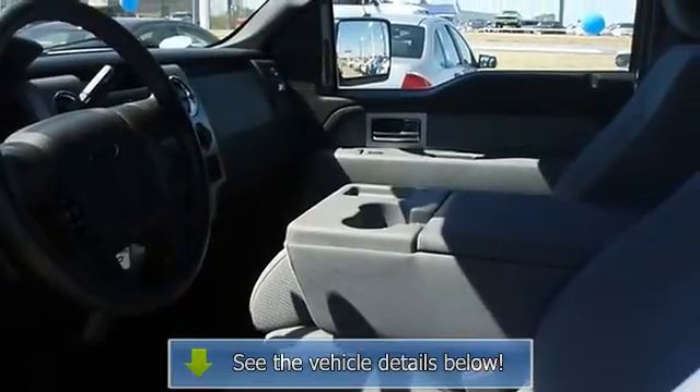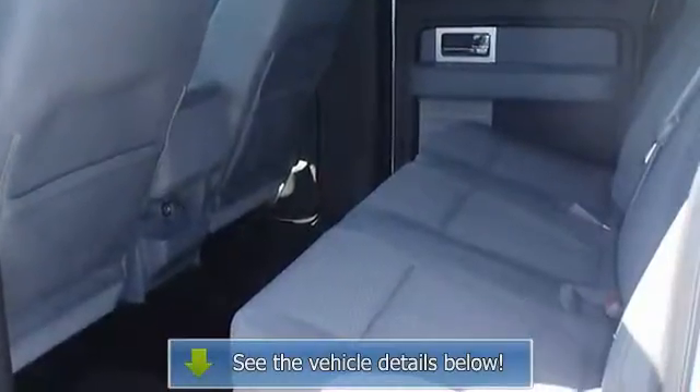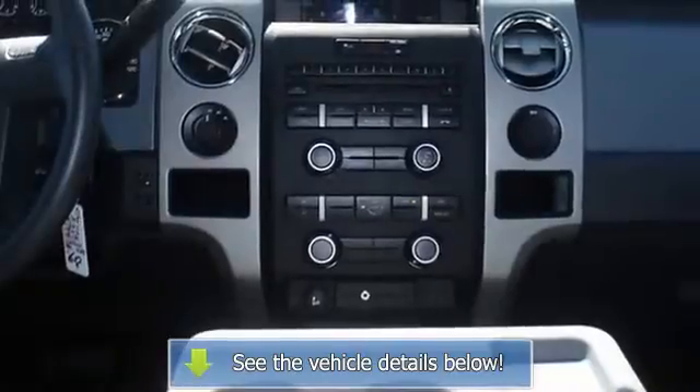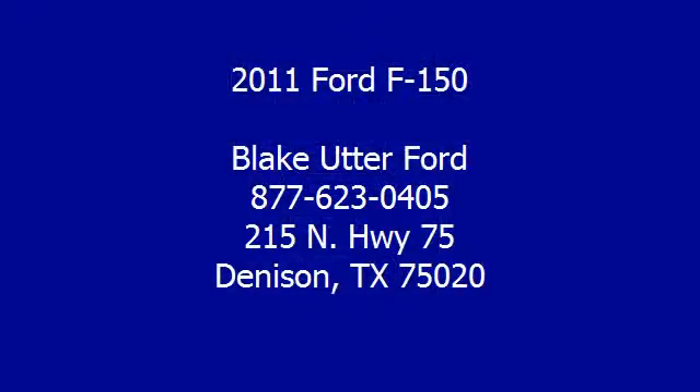View all our inventory with automatic transmission at www.bovutterford.com or www.bovutterka.com. Call or email Terry Irby, Internet Relations. We'll see you next time.